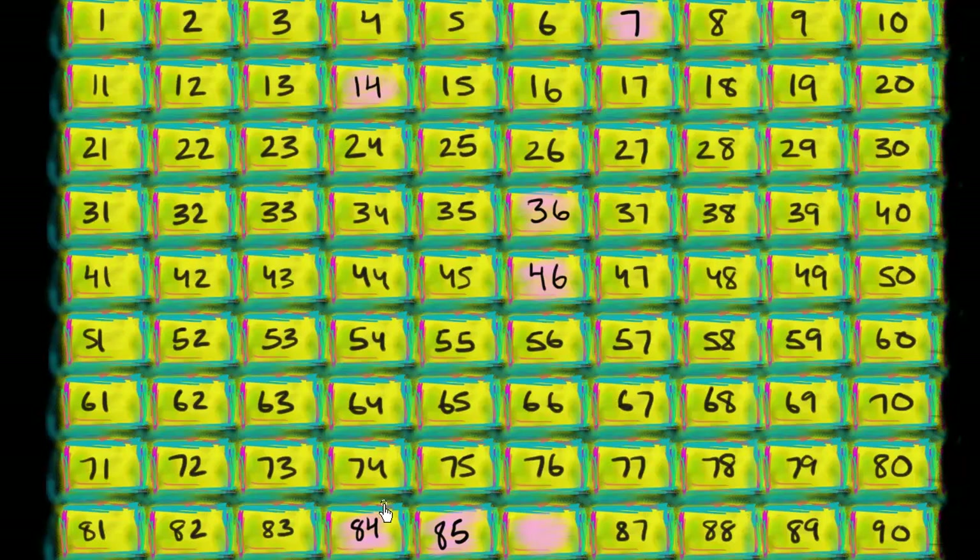Bingo! Wow! And this would be 86! Very exciting! Very fun! Oh no! It's Ben Eater the Number Eater again! Oh, more numbers to munch on! I'm getting hungry!